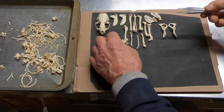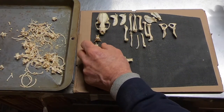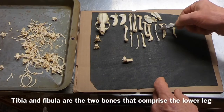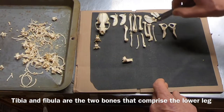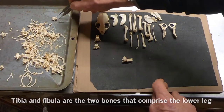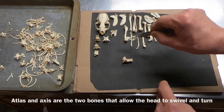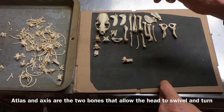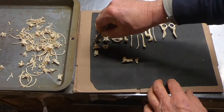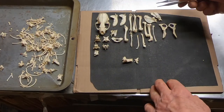That's a thoracic vertebra, another thoracic. One of the fibula — the other one's right there. That's the smallest bone in the leg, the fibula. There's the axis — and there's the atlas. I don't see any trauma on it yet except the damage to the scapula, and I think that's post-mortem.